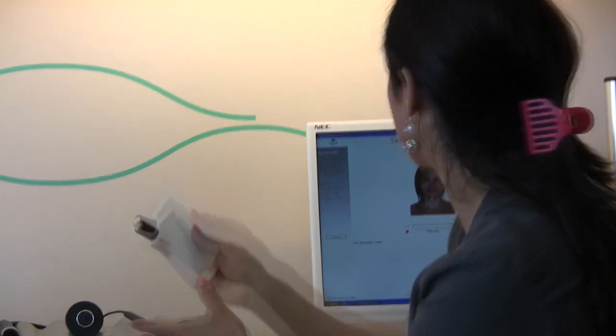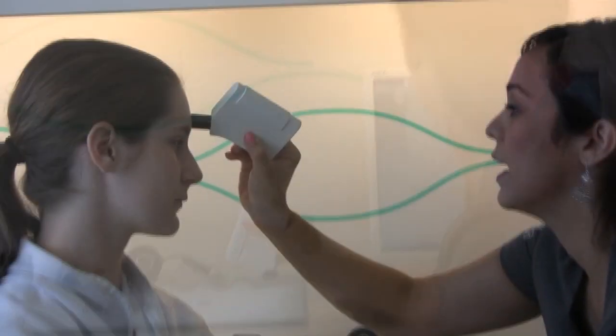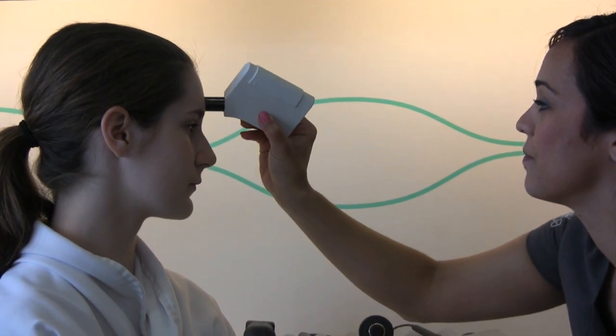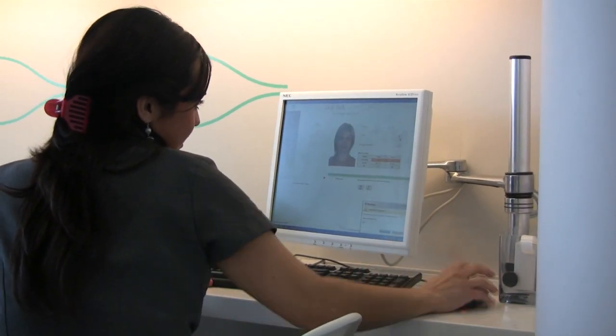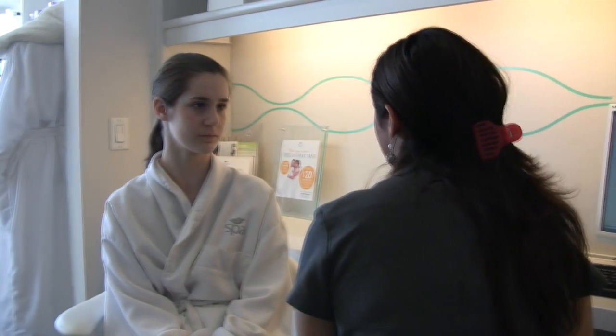So next we'll measure your oil — same thing, we're going to measure four areas. From the screen here, you do have a low oil level, so you're more of a drier skin type.